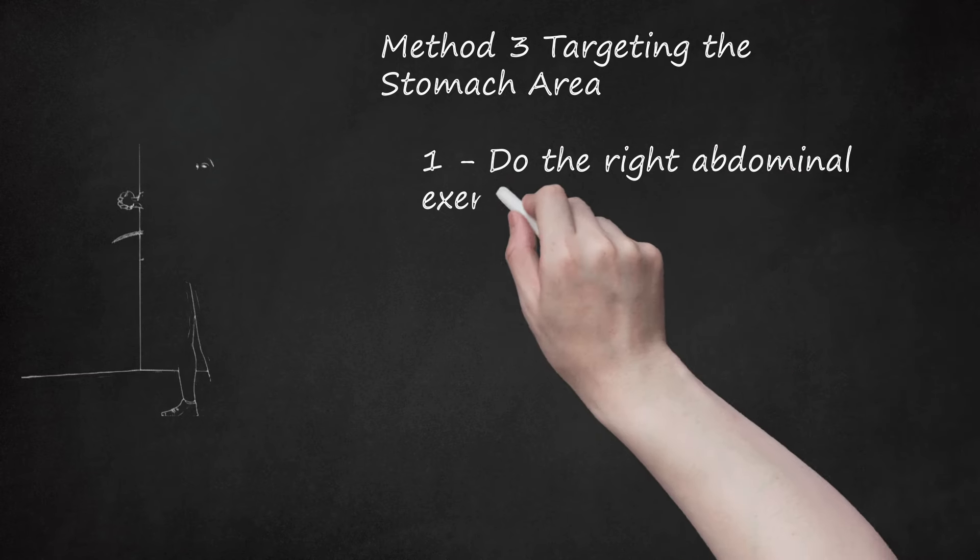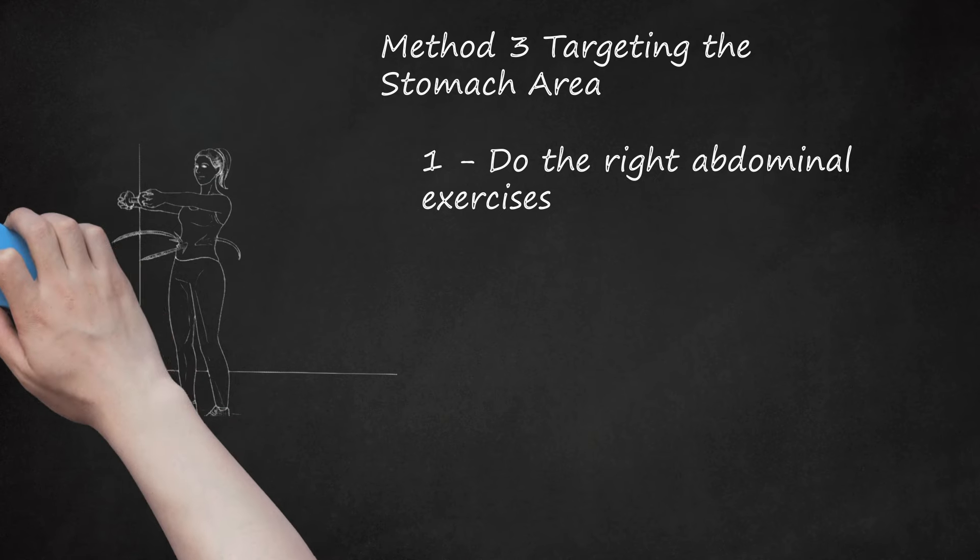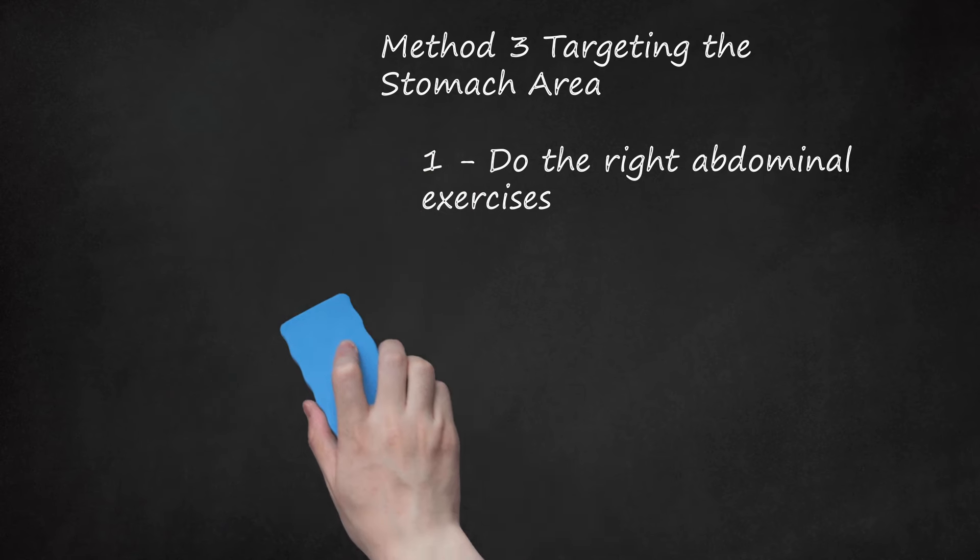Method 3: Targeting the Stomach Area. Do the Right Abdominal Exercises. During pregnancy, the outer muscles in your abdomen stretch to make room for the growing baby. After the baby is born, those muscles can stay stretched and separated, giving your stomach a pouched appearance. To get the muscles back into shape, brace your stomach by sitting or standing straight with shoulders back and tightening your stomach muscles. Repeat throughout the day to tighten muscles over time. You can make it harder by holding a dumbbell or even your baby outstretched in front of you. Avoid crunches, as they can cause the muscles to stay separated by putting pressure in the wrong place.